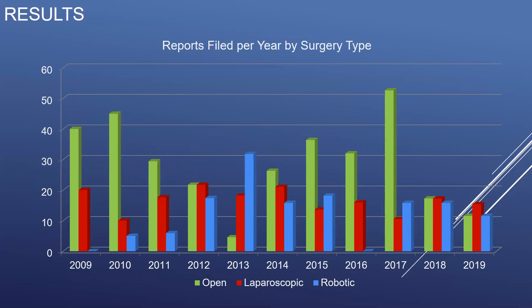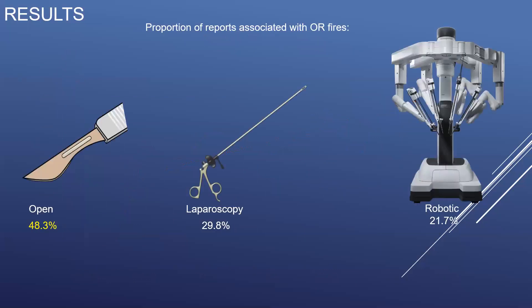The number of reports filed per year by type of surgery varied tremendously from year to year, with the majority of reports filed for events during open surgeries, as seen in green. Reports filed for events during robotic surgery, seen here in blue, increased to a peak in 2013, leveling off between 10 and 15 reports per year for the remainder of the study period. Open surgery carried the greatest risk for an associated OR fire or thermal event, with 48% of thermal events associated with an open surgical procedure, compared to 29% for laparoscopic surgery and 21.7% for robotic surgery.